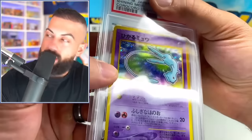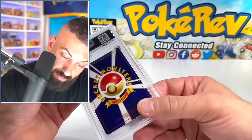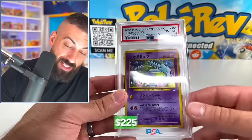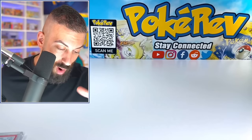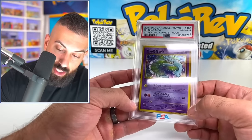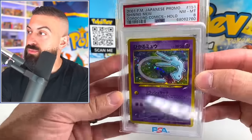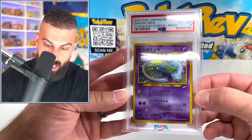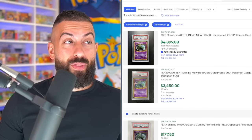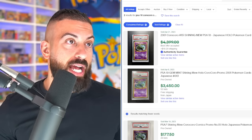You can see it has like sparkly stuff on the actual holo pattern — such a beautiful card. Is it a 10? It's an eight — oh no! Wait a second though — this card in an eight goes for $225! This is the second most valuable card we got in today's video! The PSA 10 was auctioned in April for $3,450 — we weren't getting a 10 on that one. That's wild!